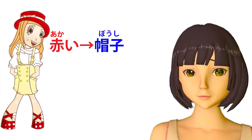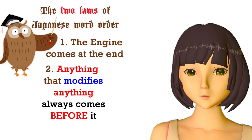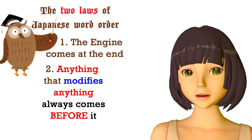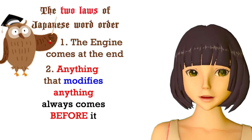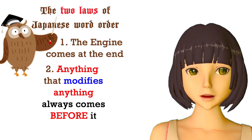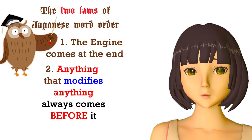That 'when they go before something' is all important, because there are only two laws of Japanese word order. The first is that the engine always comes at the end of the logical clause. The second is that anything that modifies anything comes before it.